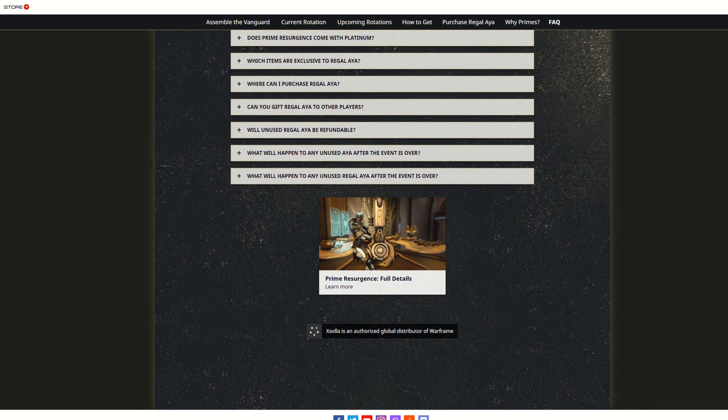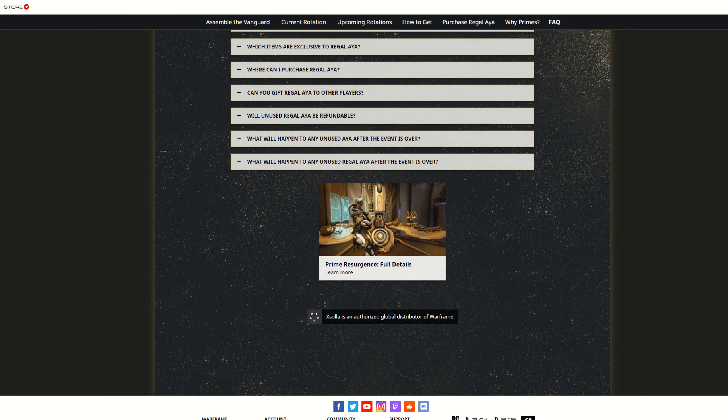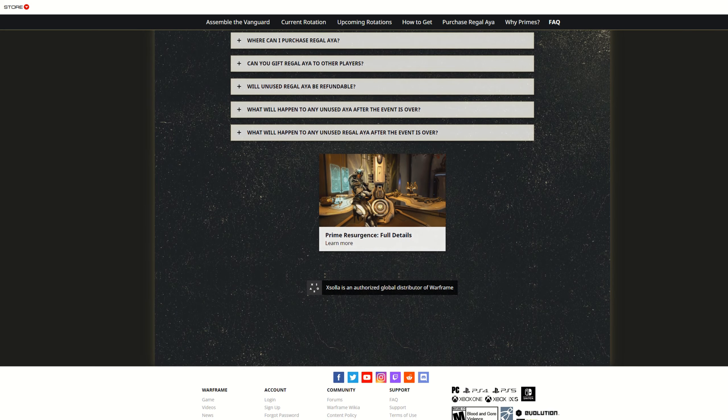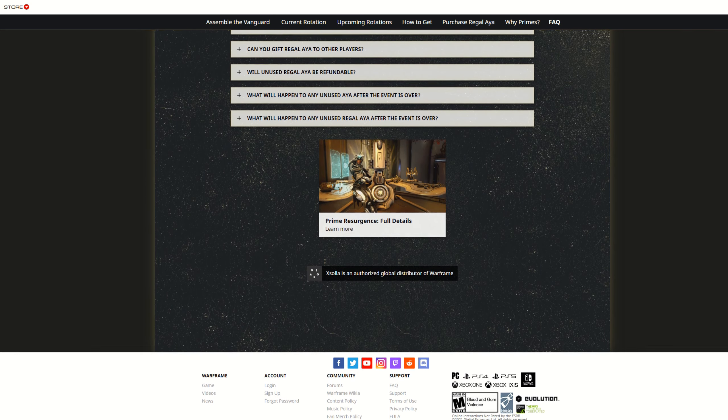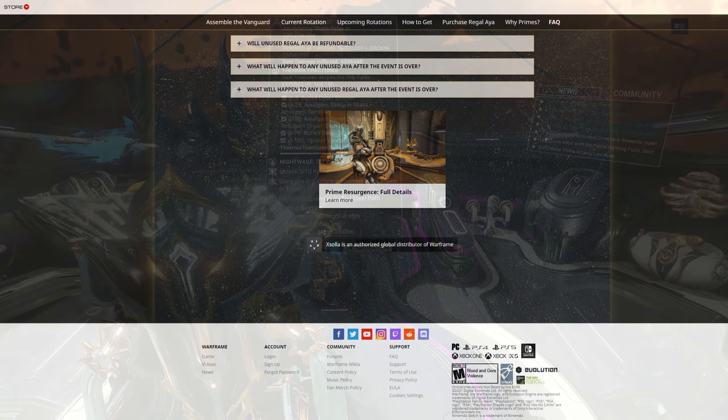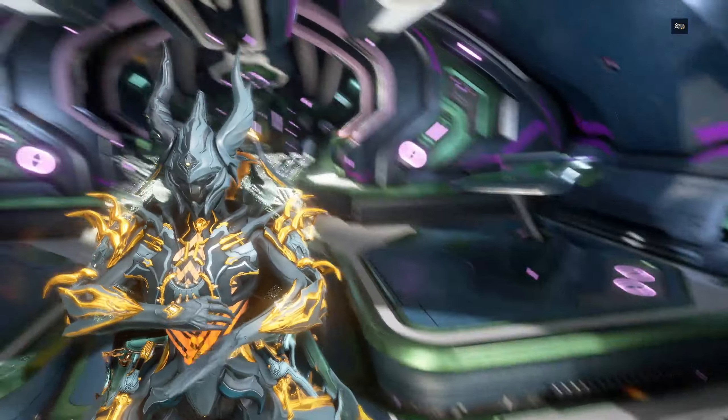So everything is getting unvaulted — with few exceptions, like not Equinox Prime and Wukong Prime because they were just very recently vaulted. And some other warframes that have very recently had a moment in the sun through unvaultings are excluded as well.